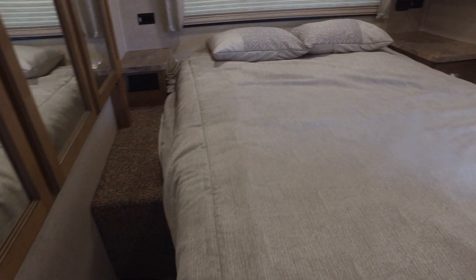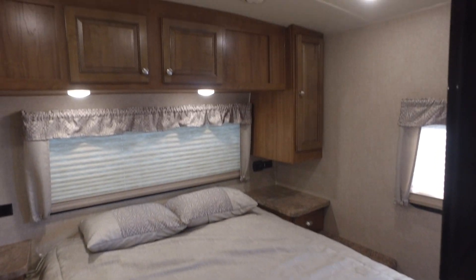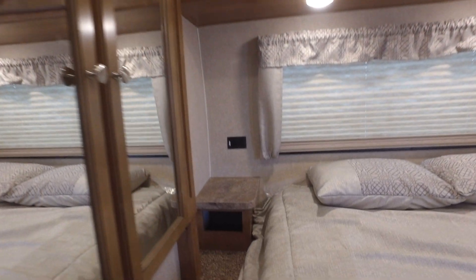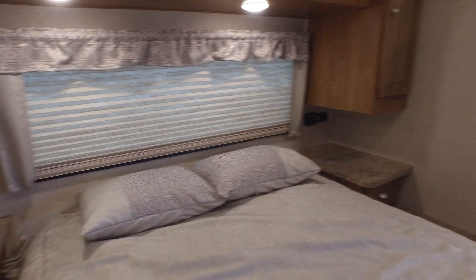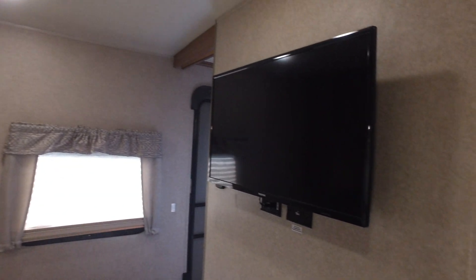You're going to notice you have a wardrobe slide on the left side here for all your clothing, and a Serta Perfect Sleeper mattress. There's also a TV in the master bedroom, so you can watch TV from there as you're lying on that Serta Perfect Sleeper mattress.